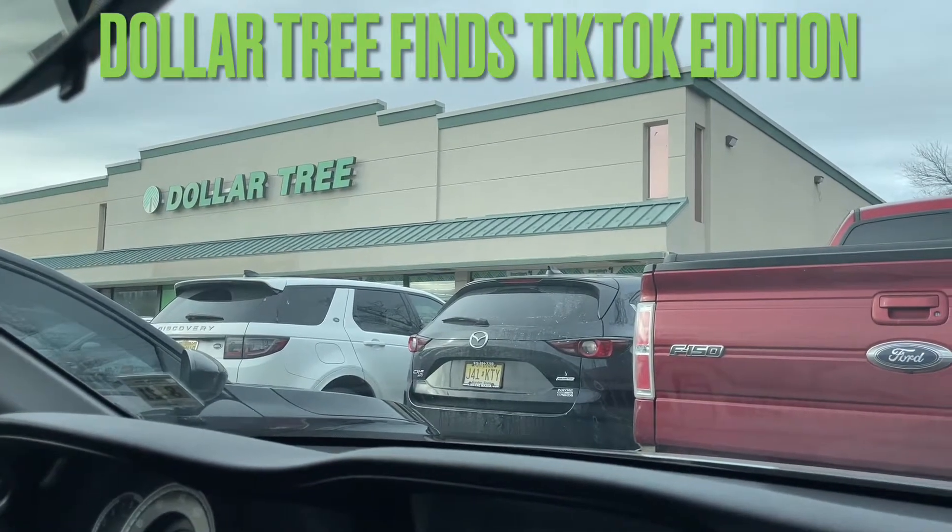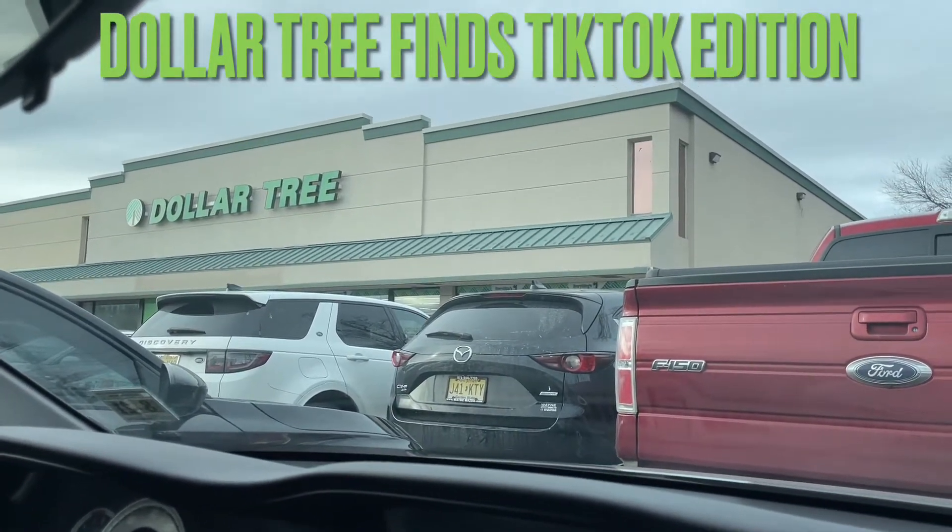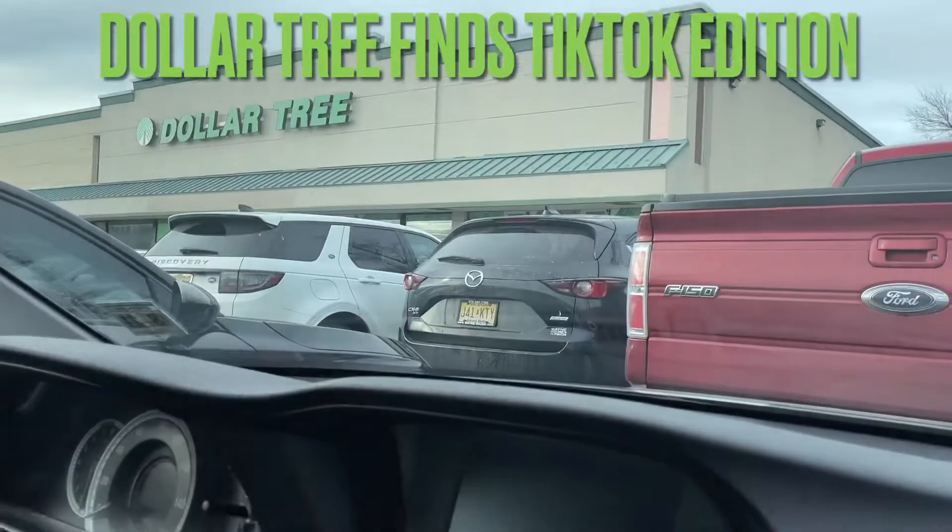Alright, I'm in front of this Dollar Tree in New Jersey. I'm about to go in here and see what they got — I've never been to a Dollar Tree in New Jersey before, so yeah.